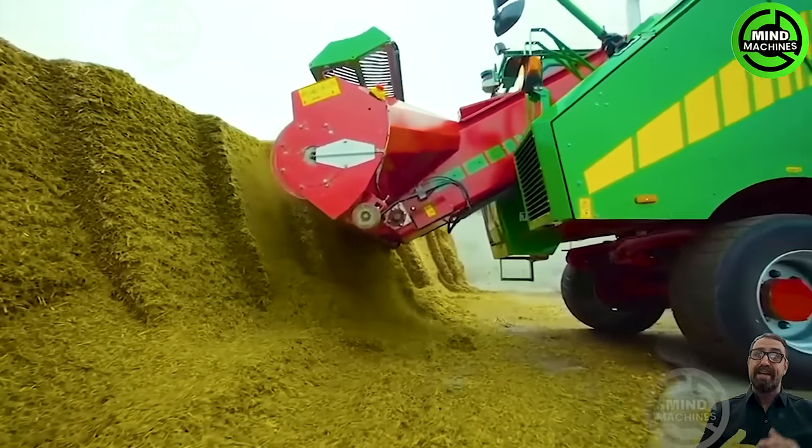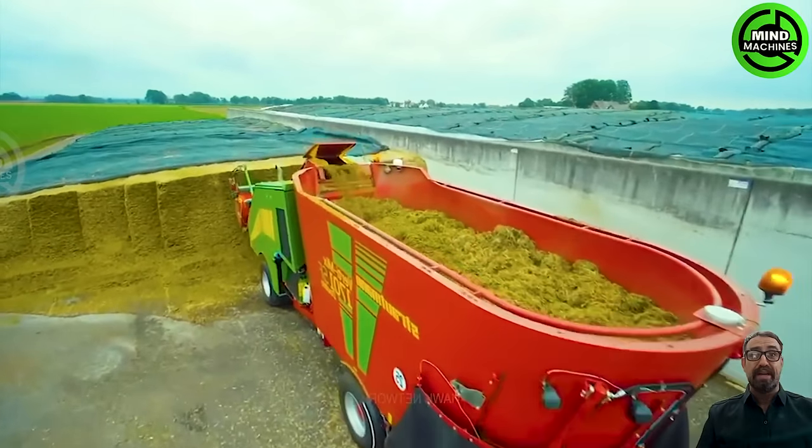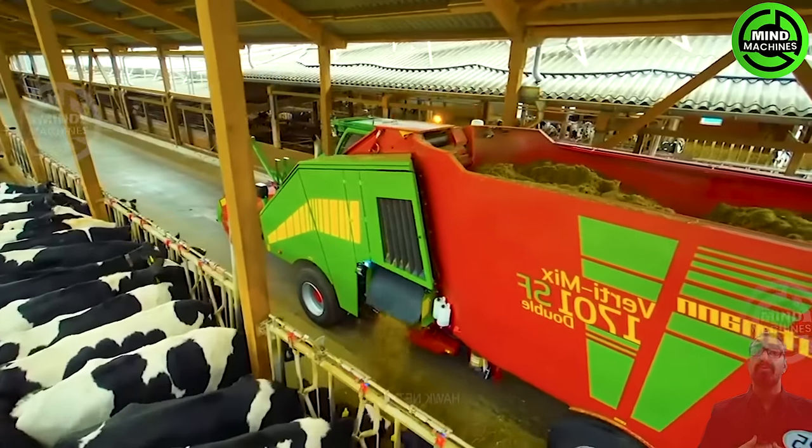A major breakthrough in the livestock and animal feed production sector — the Strautman mixer is a game-changer, thanks to its automatic function. This mixer seamlessly combines food components to ensure a well-balanced feed.